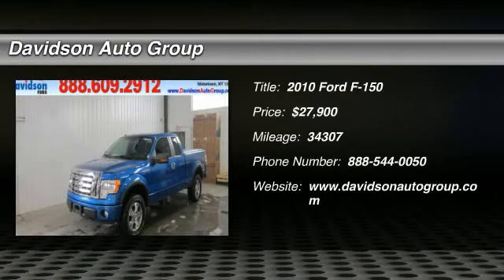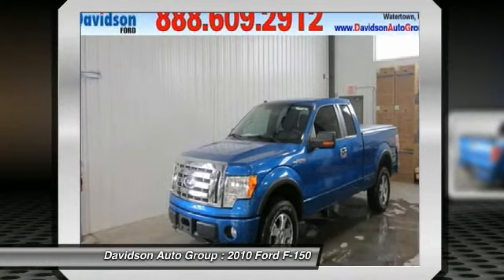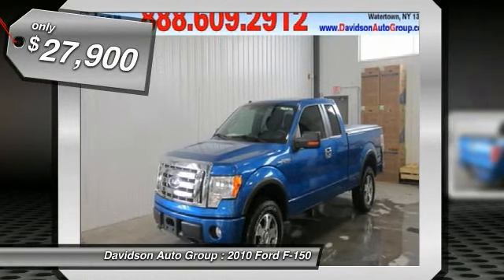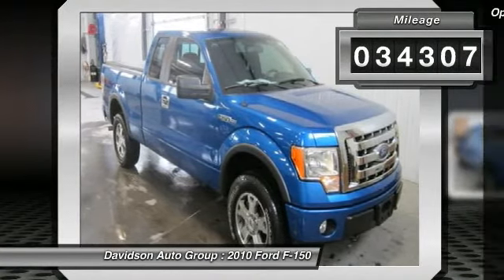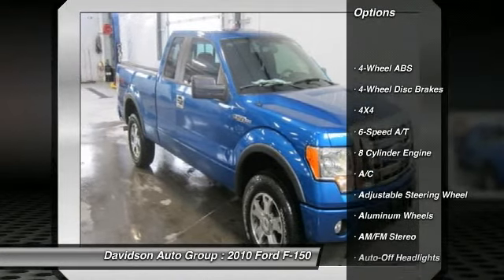Excellent condition, low miles — 34,307. FX4 trim, 4 Power Circle rated, 4x4, overhead airbag, flex fuel, CD player, satellite radio, alloy wheels, max trailer tow package, SYNC voice activated communications and more. Key features include: